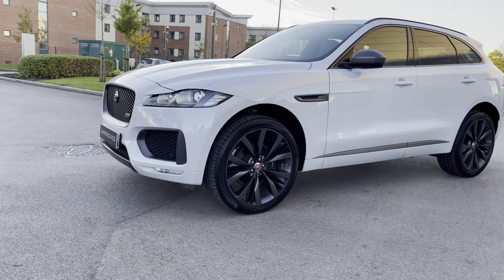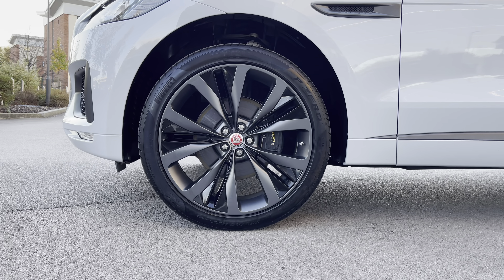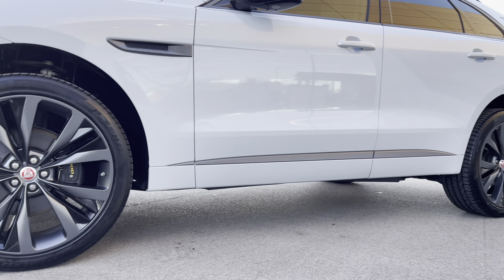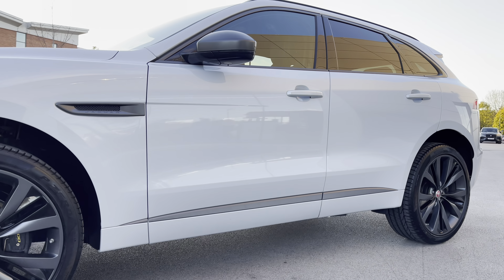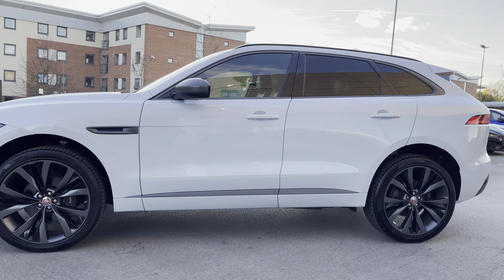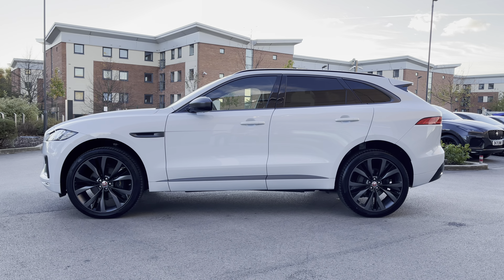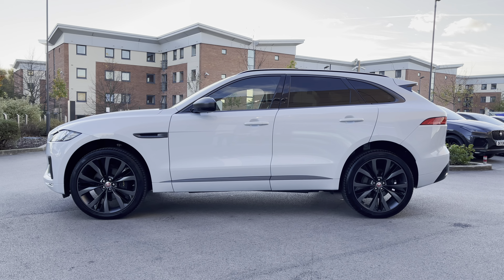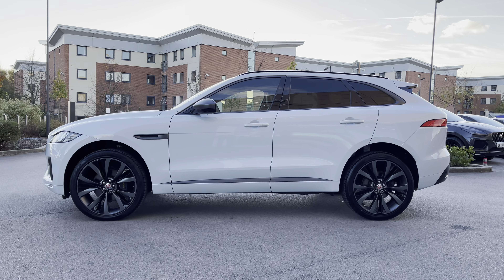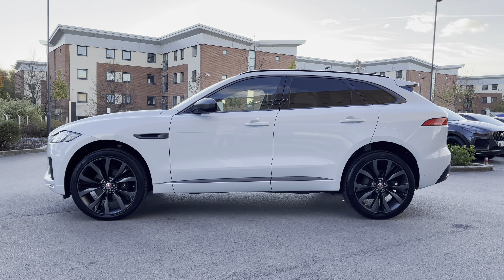This Jaguar F-Pace also wears the stunning 22-inch 5-split-spoke design alloy wheels with the 300 Sport brake calipers. Panning to the right, and you're presented with the dark satin grey lower door trim, in addition to the dark satin grey Jaguar side vents and electrically adjustable door mirrors. The vehicle also features a dark satin grey window surround, rear privacy glass, and gloss black roof rails, ideal for a wide range of outdoor activities.